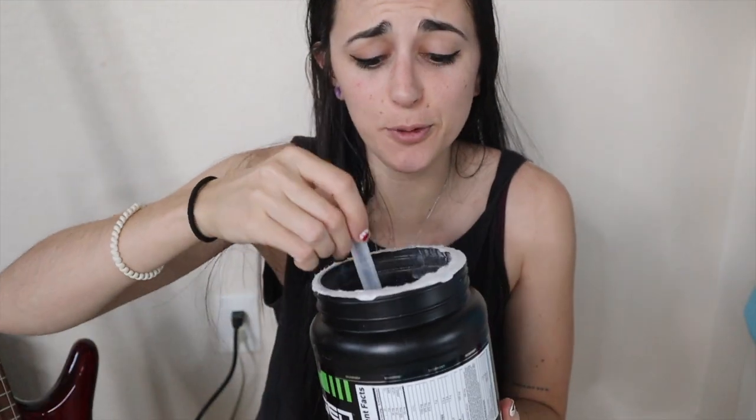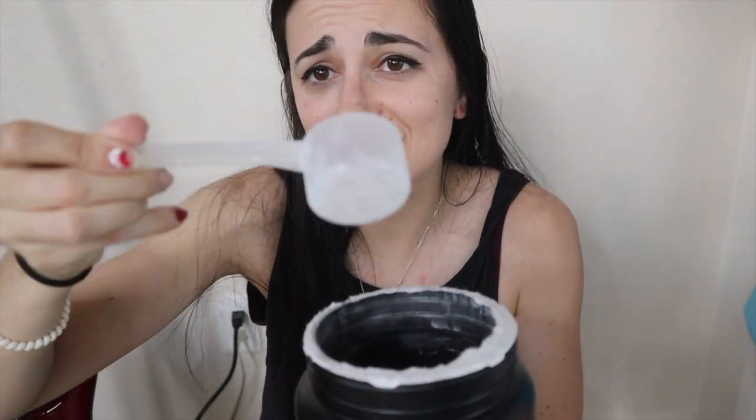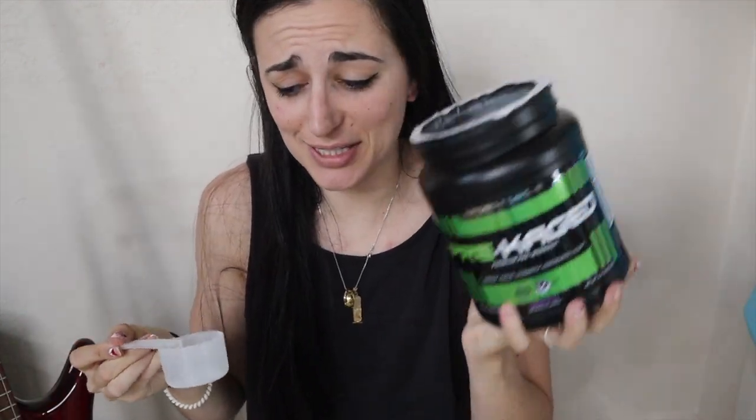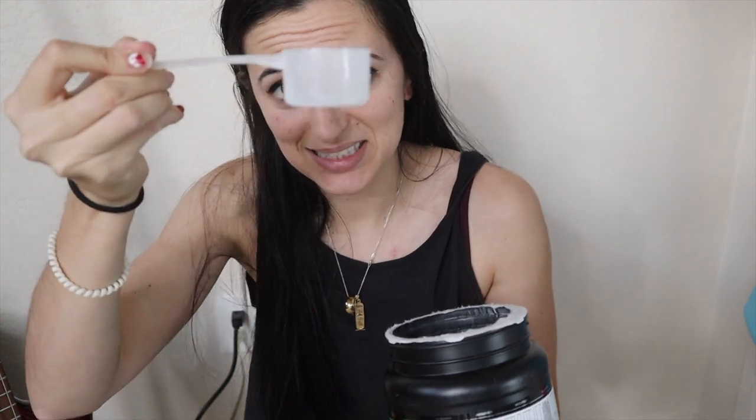I'm curious to see how big the scoop is — the seal is still on it, so I'm going to open this up, put it in my shaker cup, and we're going to try it together. The scooper is like the size of a protein scoop — makes sense why it's only 20 servings for this large tub. It smells pretty good, it smells grapey. That's a lot of powder — I feel like I'm mixing a protein powder right now. It's already turning my water purple.